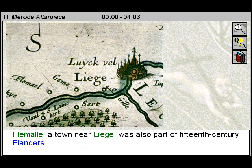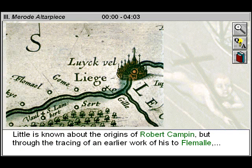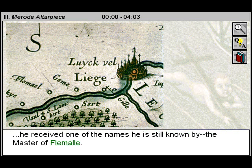Flemall, a town near Liège, was also part of 15th century Flanders. Little is known about the origins of Robert Campin, but through the tracing of an earlier work of his to Flemall, he received one of the names he is still known by: the Master of Flemall.